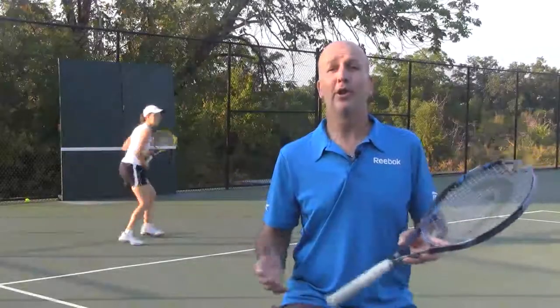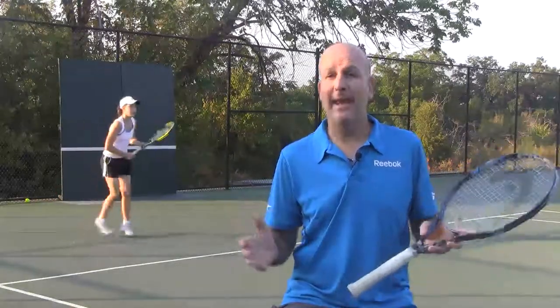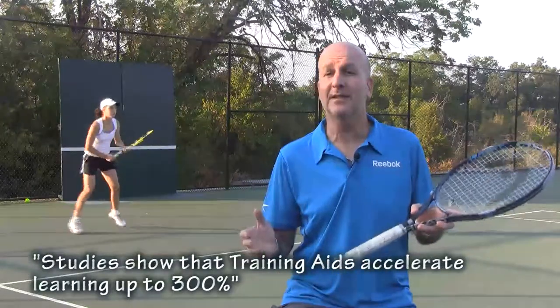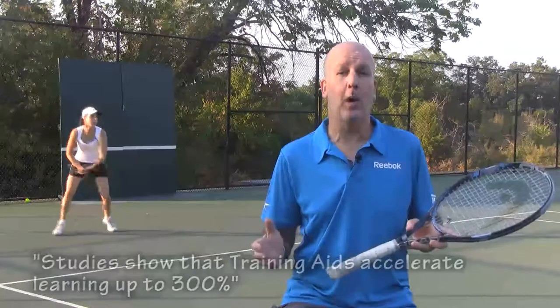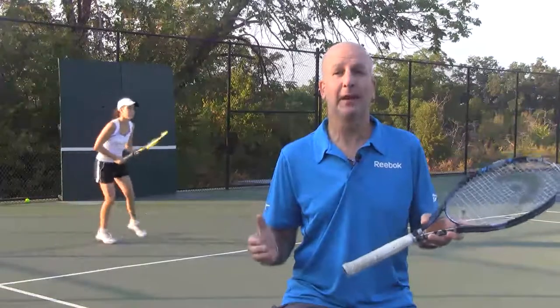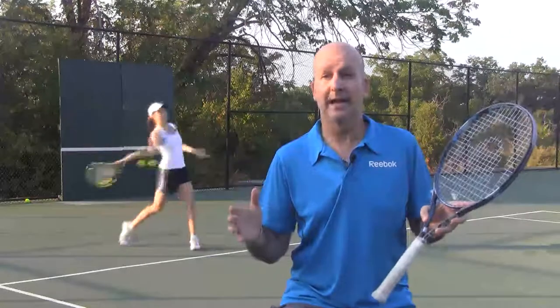We all know that learning new skills does take time. The process of patient and focused practice is known these days as deliberate practice. Unfortunately, few people invest the time to master the skills that they dream about acquiring. This is why I am here — the resources in this section share the secrets of how to accelerate the deliberate practice learning process.